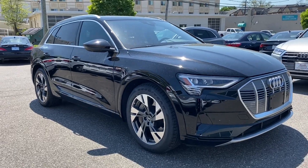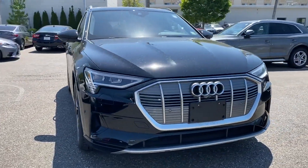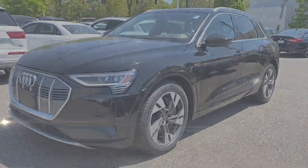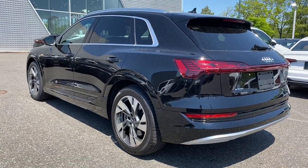2022 Audi e-tron. With less than 10,000 miles on the odometer, this SUV offers space as well as power and performance.